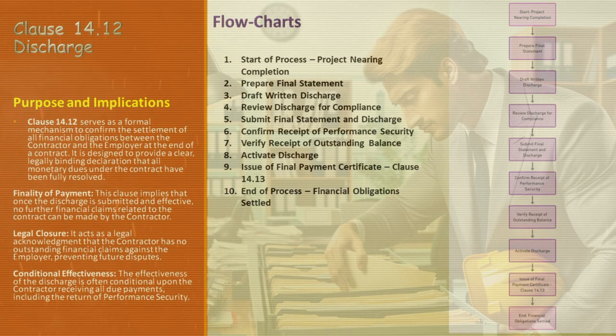Now comes the review of the discharge for compliance — ensuring the document adheres to contract terms and meets all legal requirements. Subsequently, the final statement and discharge are submitted to the engineer or employer as part of the contract closure process. After submission, confirm the receipt of performance security, as this step often determines the effectiveness of the discharge. The contractor must also verify receipt of the outstanding balance, tying up all financial loose ends. Then, activate the discharge — this is where it officially becomes effective, confirming the settlement of all financial obligations under the contract.